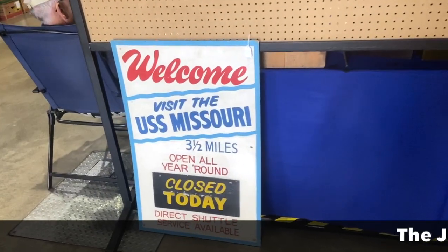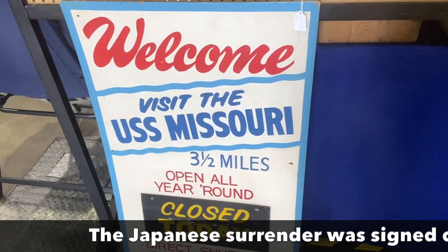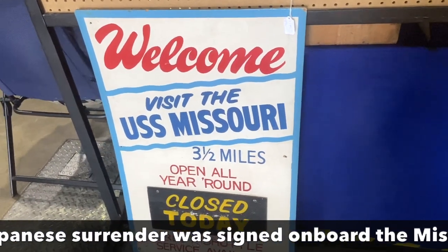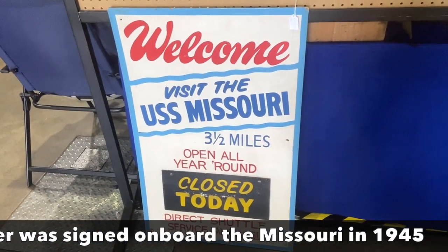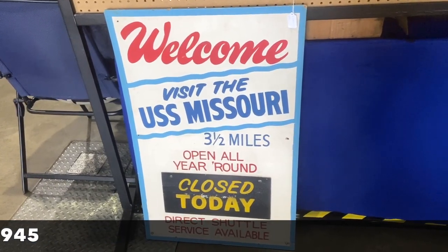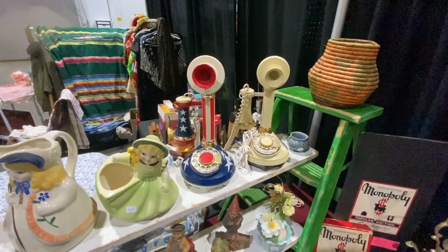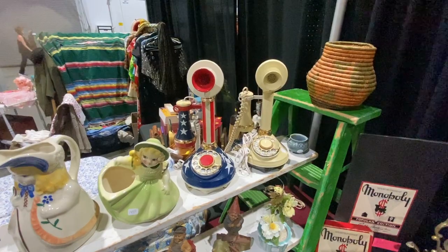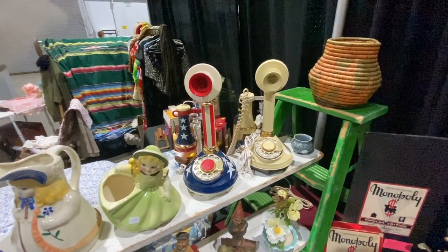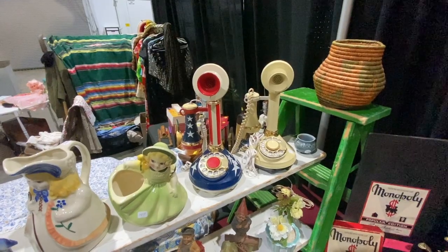I remember this sign when I was a kid — it's from the 1960s but they were still using it when we moved to Bremerton, Washington, where the USS Missouri was the main tourist attraction for a very long time until it was refurbished and shipped off elsewhere. Also from my childhood, these candlestick phones were a 1970s version of the original candlestick phones from the 1920s. The Bicentennial one is a particularly fun model at $55.